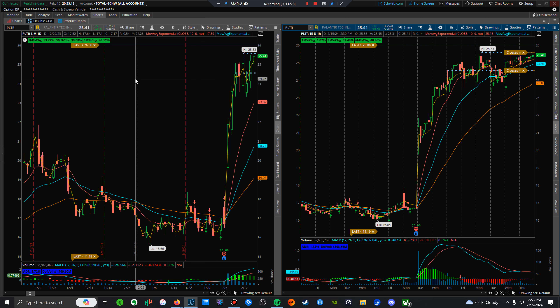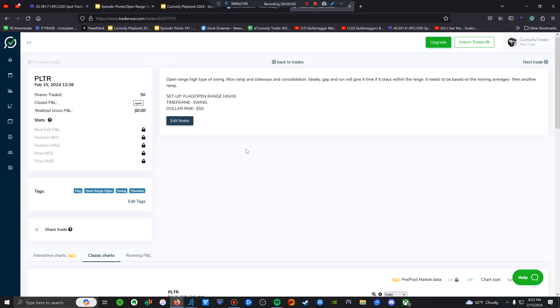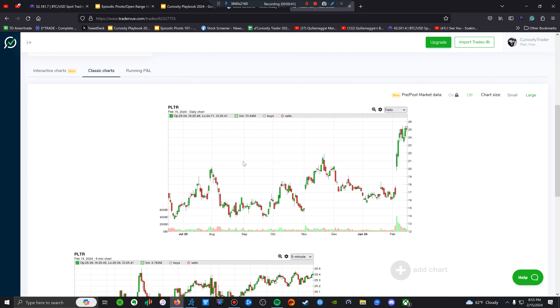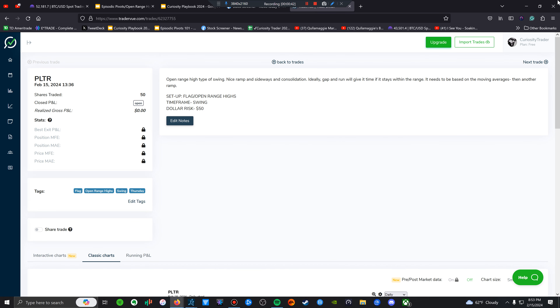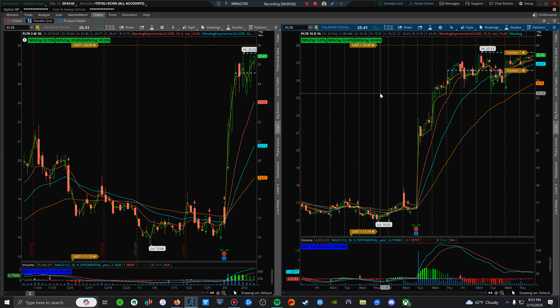I am long one stock here in front of you — POTR. It's a recent earnings gapper and runner with nice consolidation and tightness. I got long overnight. Ideally the open range high is the ideal break. My average is $25.25, 50 shares — very small size because I'm trading a small account.